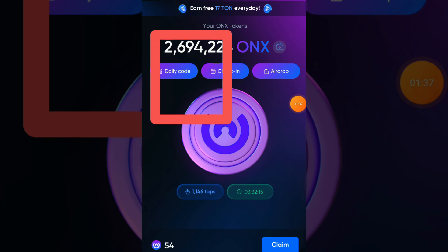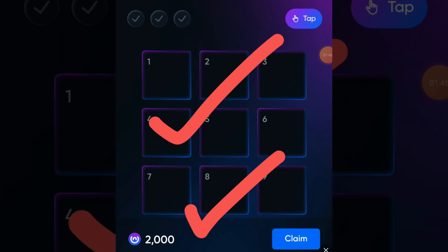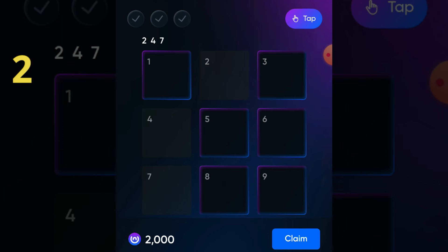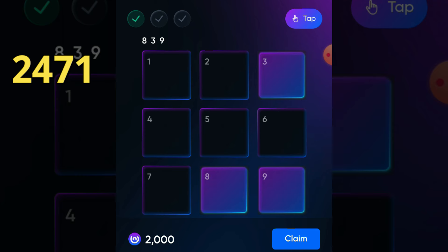Open your OnX app and click on the daily code button. For the day two code, just follow me. Our first code is 2471. Our second code is 8396.